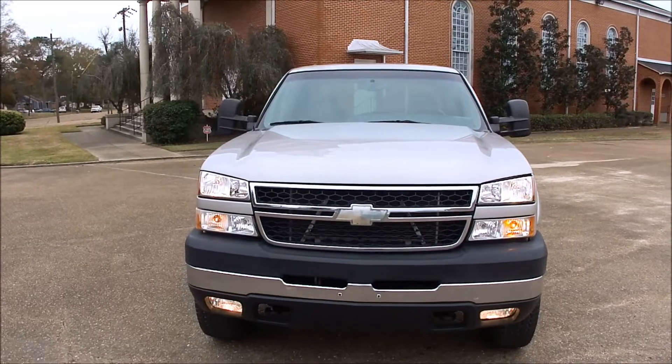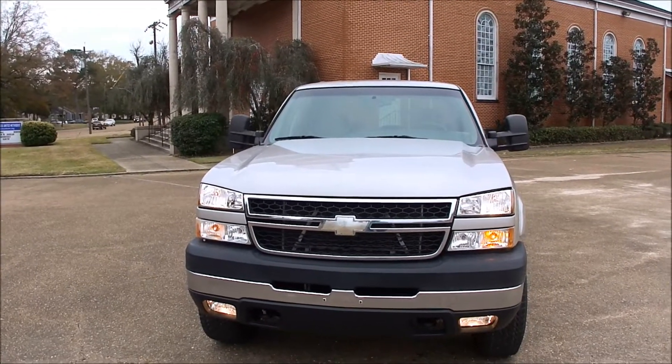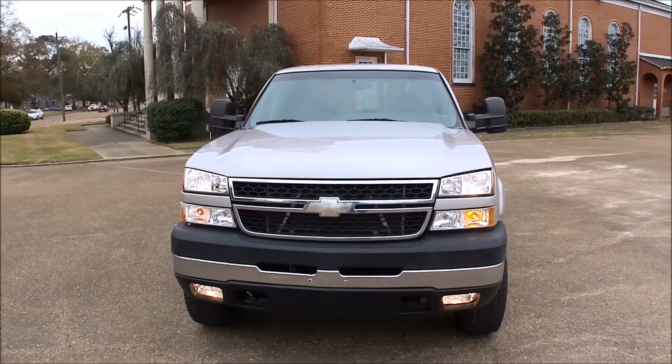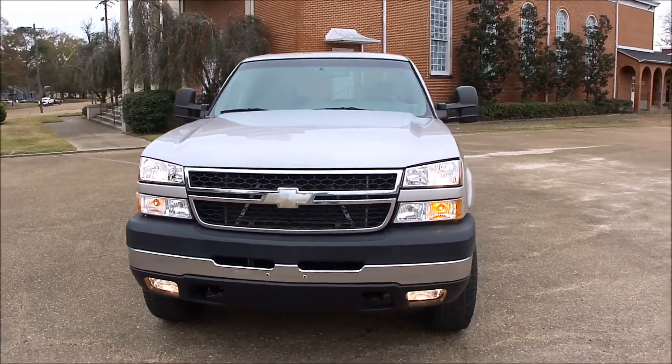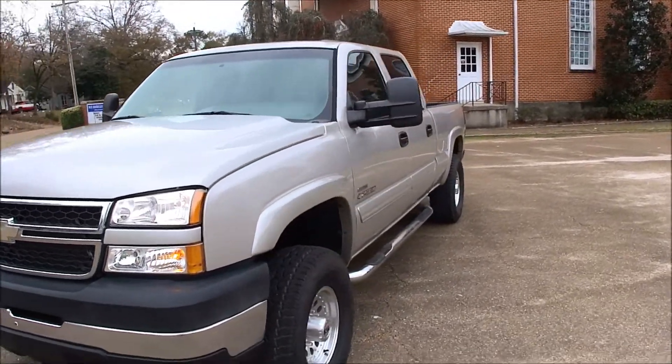This one just traded in on a new one not too long ago. I've been driving it a while — I've had this truck probably three months. I'm going to take you for a little walk around and then we'll go for a test drive.